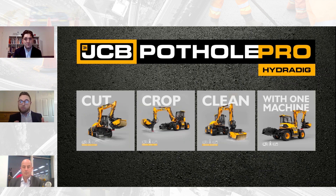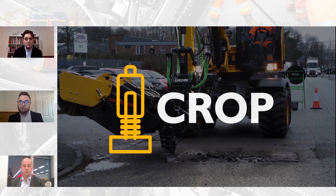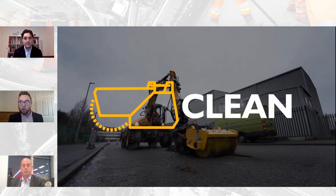The cut element features a 600 millimetre planer with the ability to side-shift to the edge of the kerb, with both floating and powered tilt to mirror the road gradient. The crop element eliminates the need for circular saws or jackhammers and completely eliminates hand-arm vibration syndrome. The final element is clean — comprising a 1.2 metre sweeper that also has a bucket mode — which cleans out the milled material and allows support vehicles to recycle the sediment taken away.